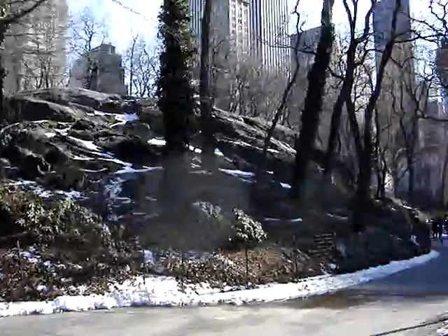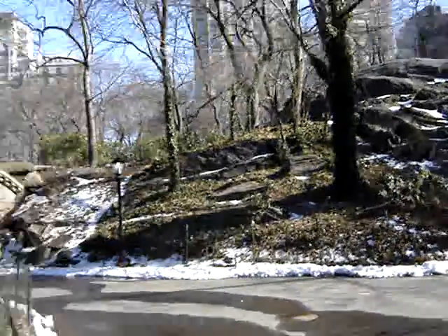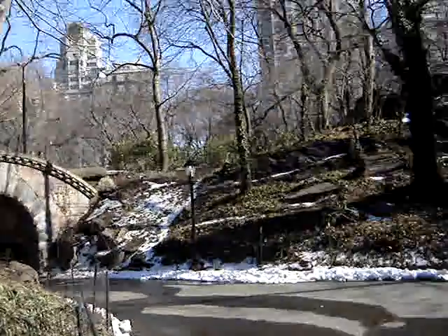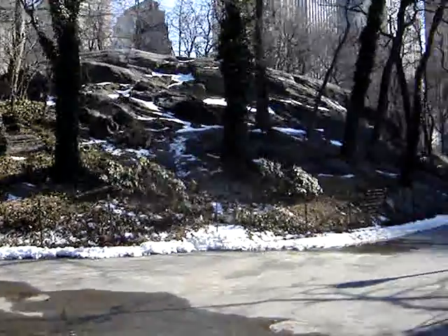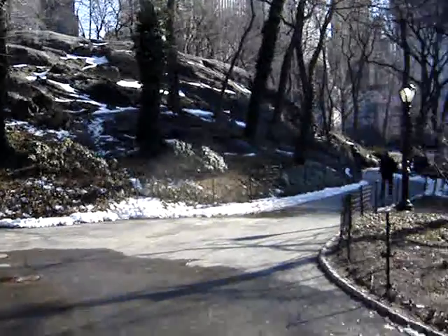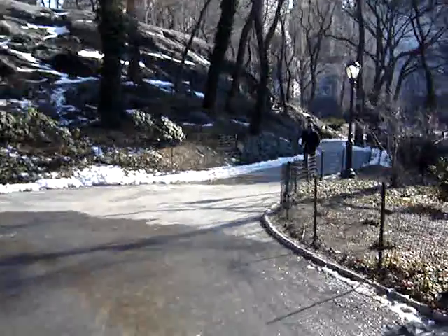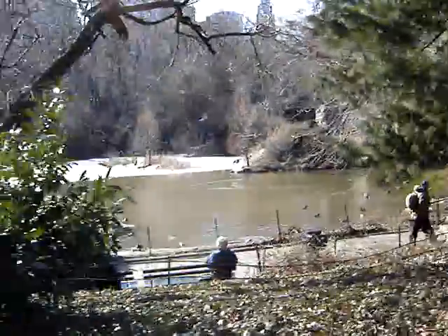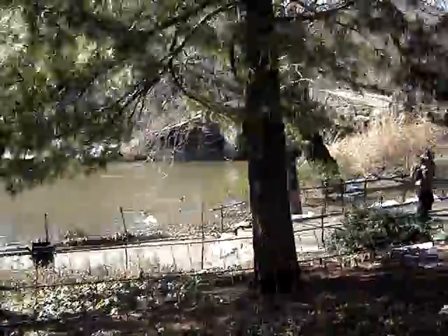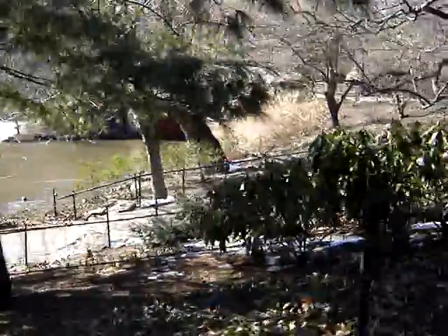I don't know whether that big rock outcropping is schist. I have a tendency to call everything in Central Park, every rock outcropping, schist — it could easily be some other kind of rock. But that's how Vaux and Olmstead built the park: they built it in concert with the natural landscape.